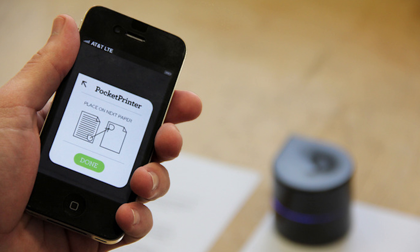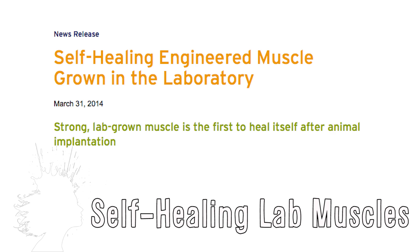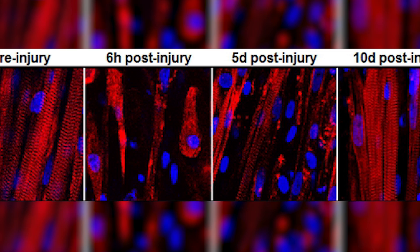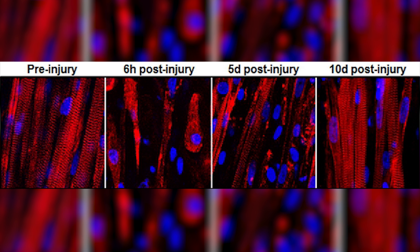Biomedical engineers at Duke have grown living skeletal muscles that heal themselves. It's the first time that engineered muscle has been able to contract as strongly as native skeletal muscle. Native muscles have stem cells known as satellite cells on reserve to start regenerating muscle as soon as an injury happens. The key to this latest success was creating micro-environments where the satellite cells could sit and wait until they were needed.